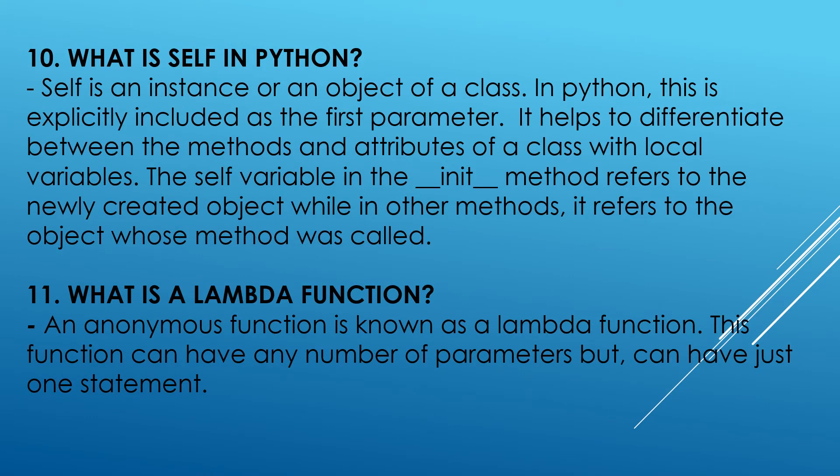What is self in Python? Self is an instance or an object of a class. In Python, this is explicitly included as the first parameter. It helps to differentiate between the methods and attributes of a class with local variables. The self variable in the init method refers to the newly created object, while in other methods it refers to the object whose method was called.